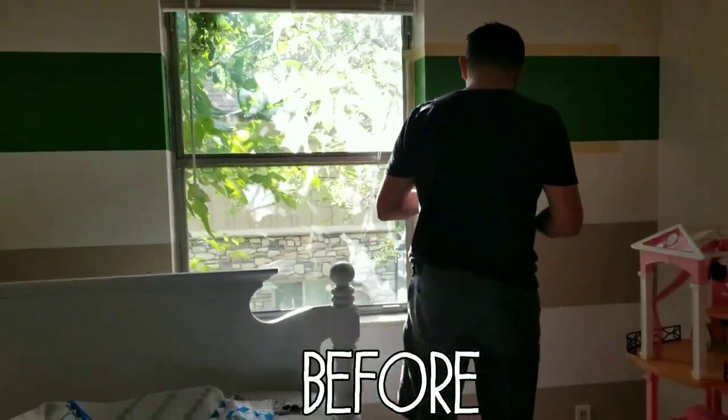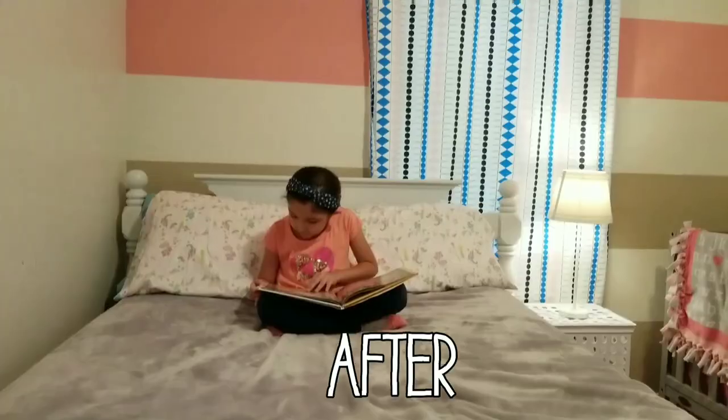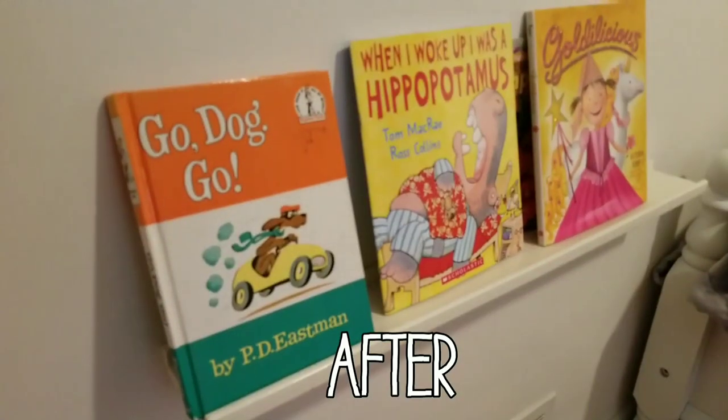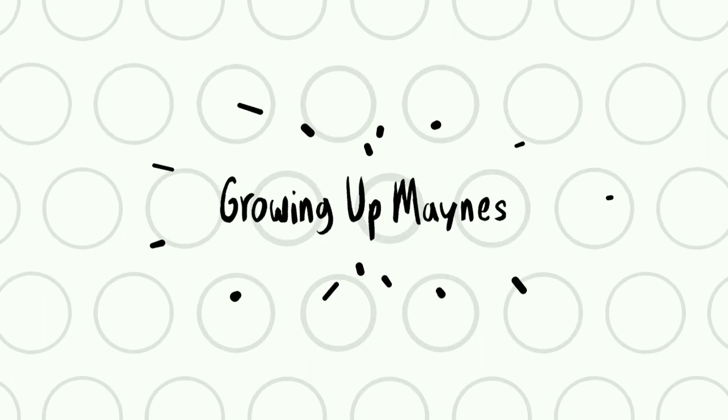Hey guys, welcome back! In today's video I'm going to show you how we redid our daughter's room for under $75, and this is something that anybody can do. We're not like interior decorators or anything — we just wanted to redo our kids' room and didn't have a ton of money. I'm going to walk you through the room and show you where we got things. Prices and store links will be posted down below.